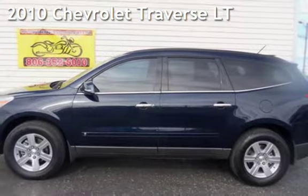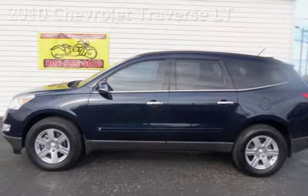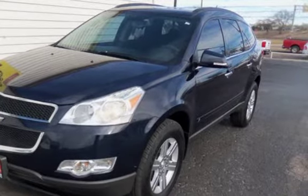Presenting a pre-owned 2010 Chevrolet Traverse LT. This four-door SUV has a six-cylinder, 3.6-liter V6 engine, with front-wheel drive, and an automatic transmission.